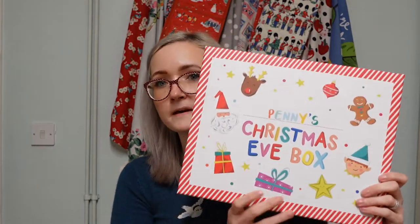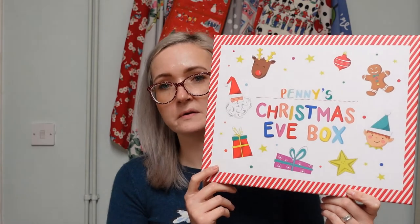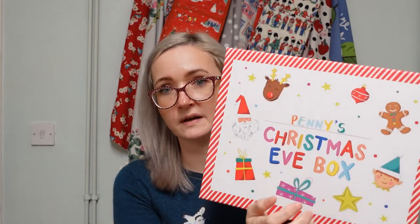I'm going to start with what we've got for Penny's Christmas Eve box. We got this box from Tesco's for just three pounds, and you can put some stickers on it to personalize it with their names, which is what we did.